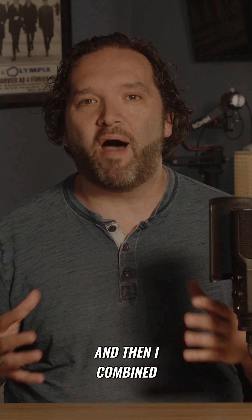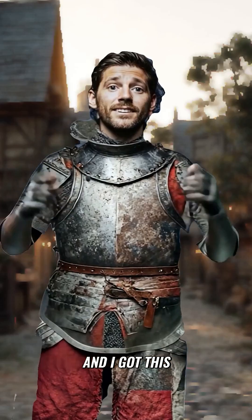I took that final video into 11 Labs, gave a new voice to my character in the voice generator tool, and then I combined everything in Adobe Premiere, and I got this. This is a test.